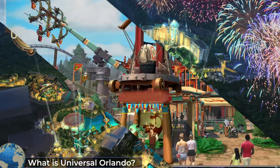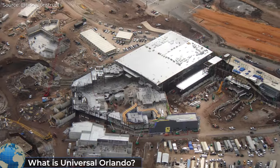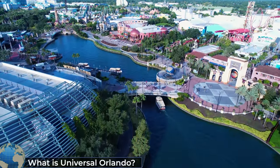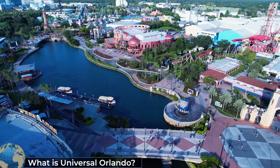A legit third theme park for Universal Orlando is currently in the works. Universal's Epic Universe is scheduled to open by summer 2025. I'll link to the latest information on this in the description. So that is the lay of the land when it comes to Universal Orlando, and now it is time to take you on an updated attraction tour of Universal Orlando's parks.